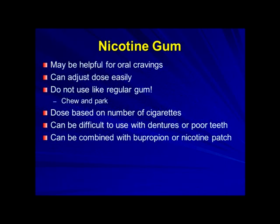Nicotine gum can be helpful if you have oral cravings for a cigarette. It's nice because you can adjust the dose easily by changing the number of pieces of gum you use every day. It's important to know that you do not use it like regular gum — often people use it that way and find it's not effective, because they're not getting the right dose of nicotine. It takes about 30 minutes to use up a whole piece of gum.